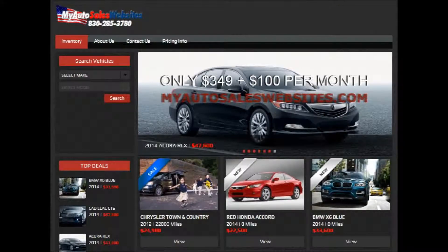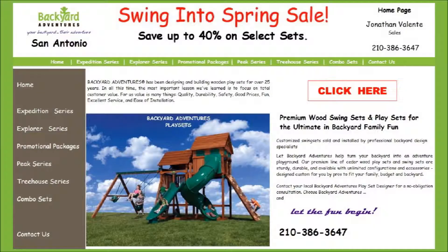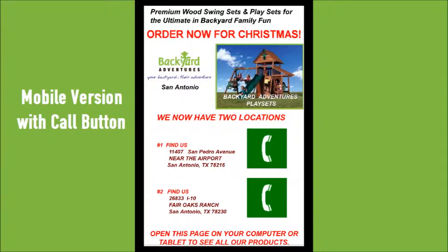My Auto Sales Websites is for the small auto sales lot wanting to advertise their vehicles on the internet. There is a mobile and full version with the package. Backyard Adventures of San Antonio has the entire catalog of their play sets on the website, with pictures and full descriptions of the products.